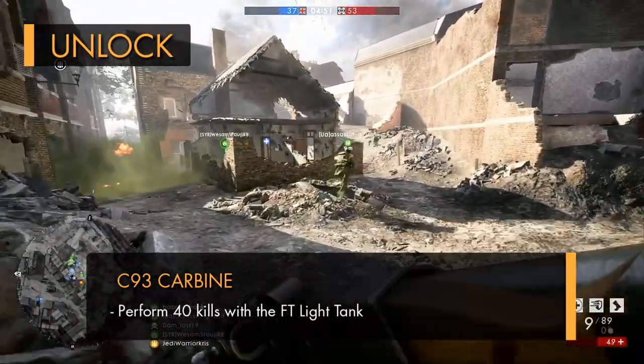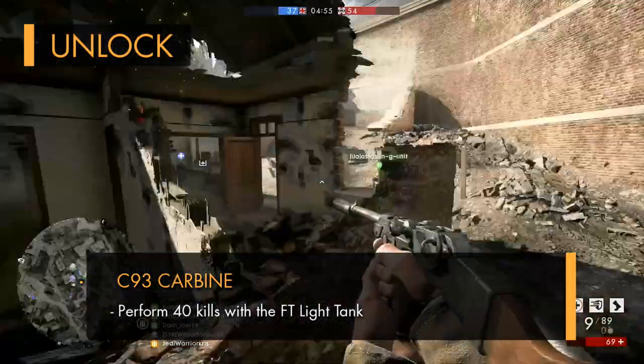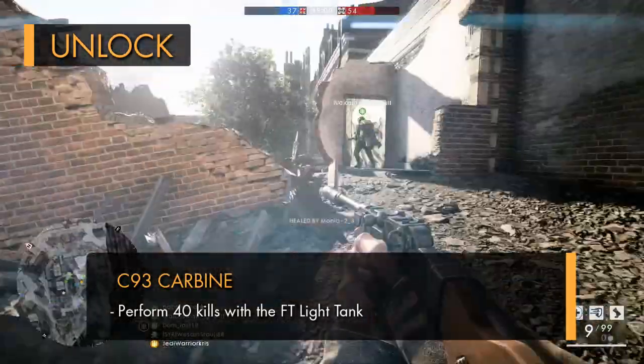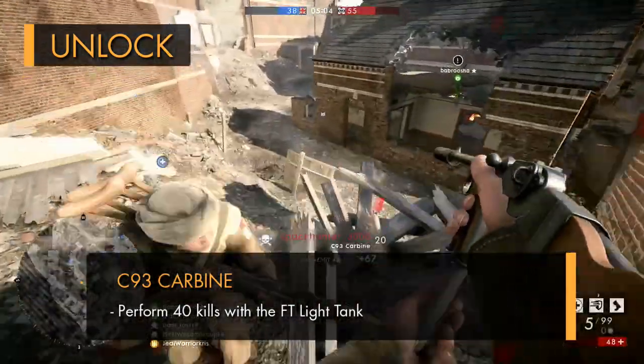I suggest using the flanker package, as this is a pretty good one for snuffing out infantry, being able to fire off high explosive shells quickly and deal lots of splash damage. Just keep jumping into game modes with vehicles like Conquest and Operations, and rack up those light tank kills.